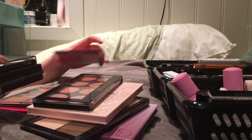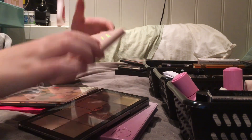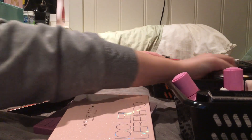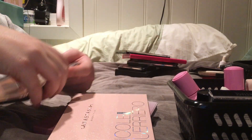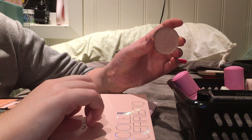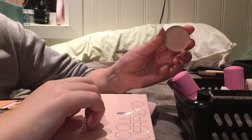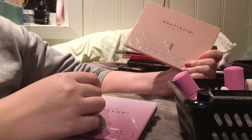Let's start off with the highlighters. I have a highlighter in here and it's a repressed version of the H&M one - Delicate Pearl, is it? And yeah, I like this one, I'm gonna keep it. I'm gonna keep this one, it's lovely.